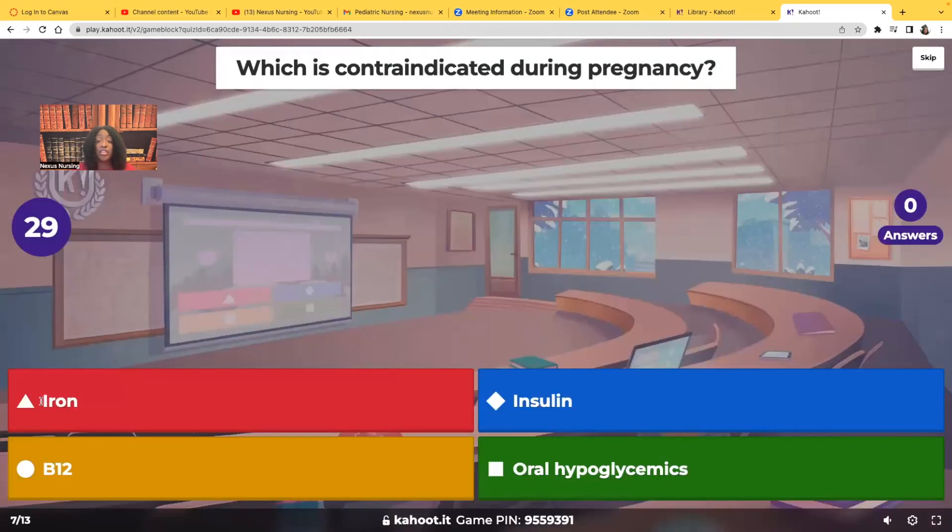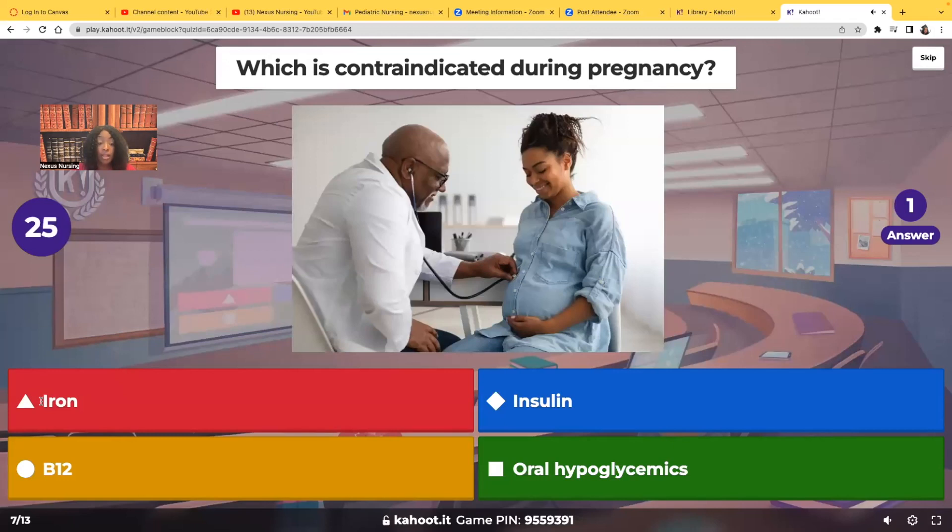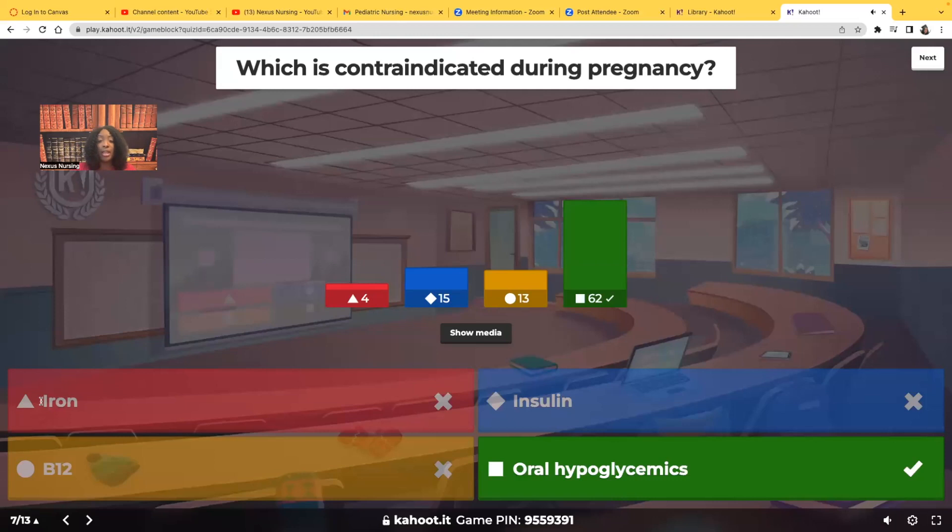Which is contraindicated during pregnancy — iron, insulin, vitamin B12, or oral hypoglycemic agents? The correct answer is oral hypoglycemic agents. If mom has gestational diabetes or was a diabetic before pregnancy, even if she was on oral hypoglycemics before, she cannot be on them during pregnancy. She will have to be on insulin, because oral hypoglycemics are contraindicated during pregnancy.